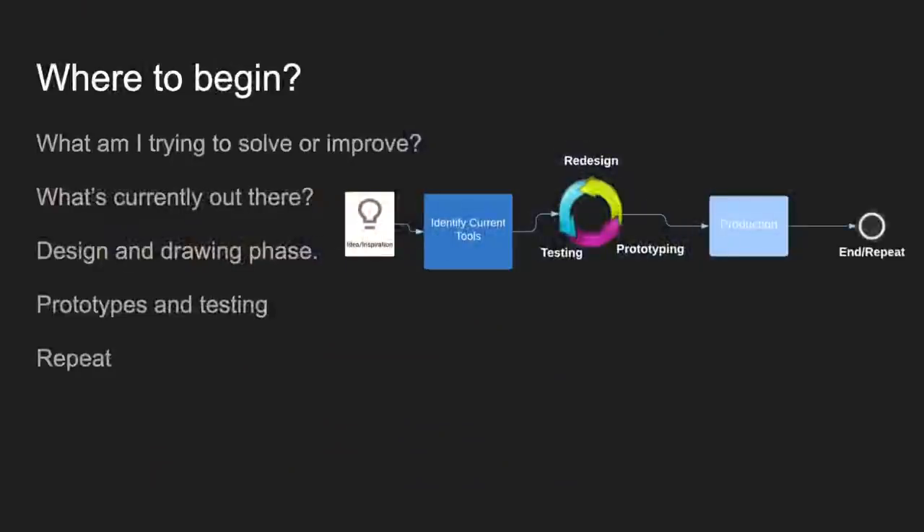So where to begin? This is the process I follow: start with what am I trying to solve or improve upon, then brainstorm — I find brainstorming works best when I'm picking. Ask yourself what's currently out there and who's already done a lot of the work. Think of Sparrows taking their own designs and tweaking them in the Dark Shift expansion. Then move to the design and drawing phase, start doing prototypes and testing, and repeat until you're happy with your prototypes. Then move to the production phase.